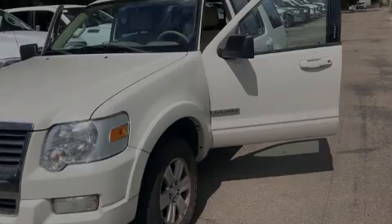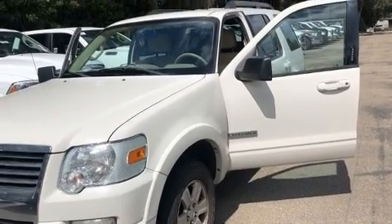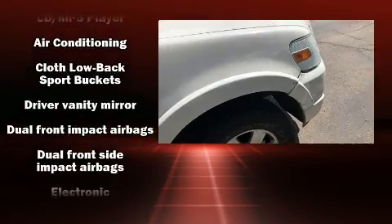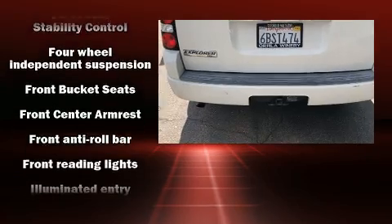Introducing the 2008 Ford Explorer. It features an automatic transmission, rear wheel drive, and a four-liter six-cylinder engine. It's equipped with tons of terrific amenities but it won't break your budget, such as remote keyless entry and front and rear reading lights.